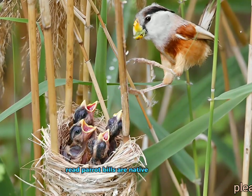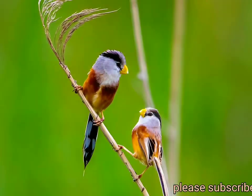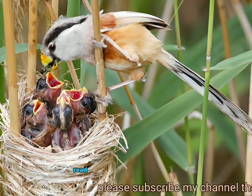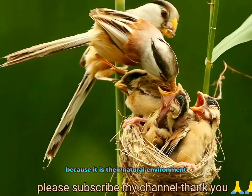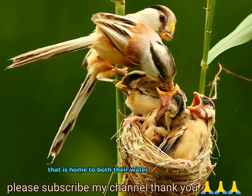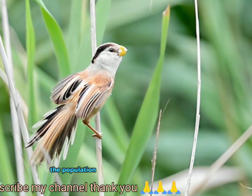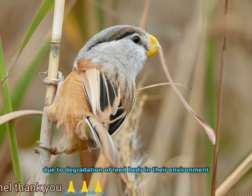Reed parrotbills are native to East Asia. Their habitat is known as a reed bed, which is a very wet area of reed plants between water and land. Reed parrotbills rely on reed beds because it is their natural environment that is home to both their water and food sources. The population of this species has been declining due to degradation of reed beds in their environment.